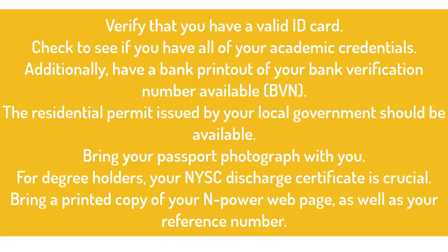Check to see if you have all of your academic credentials. Additionally, have a bank printout of your Bank Verification Number (BVN) available. The residential permit issued by your local government should be available. Bring your passport photograph with you. For degree holders, your NYSC discharge certificate is crucial. Bring a printed copy of your NPower web page, as well as your reference number.